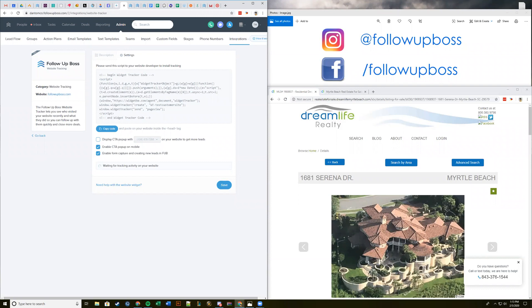Brandon had a good question — can you use the same pixel on multiple sites? The answer is yes. You'll actually see a list of all the sites the pixel is installed on once someone visits each site for the first time after the code is installed. You use the same exact pixel code for each site.